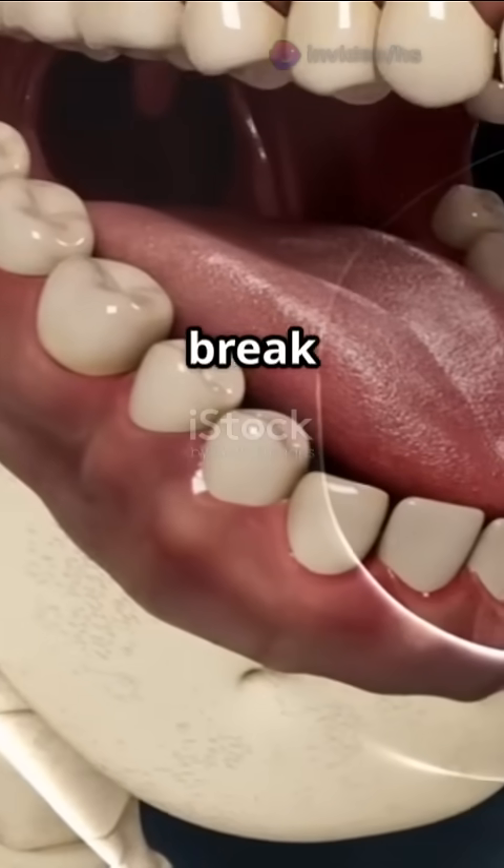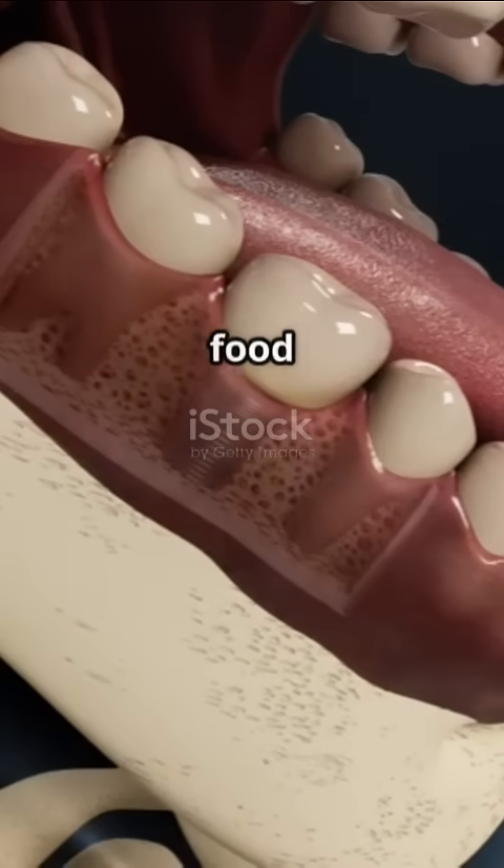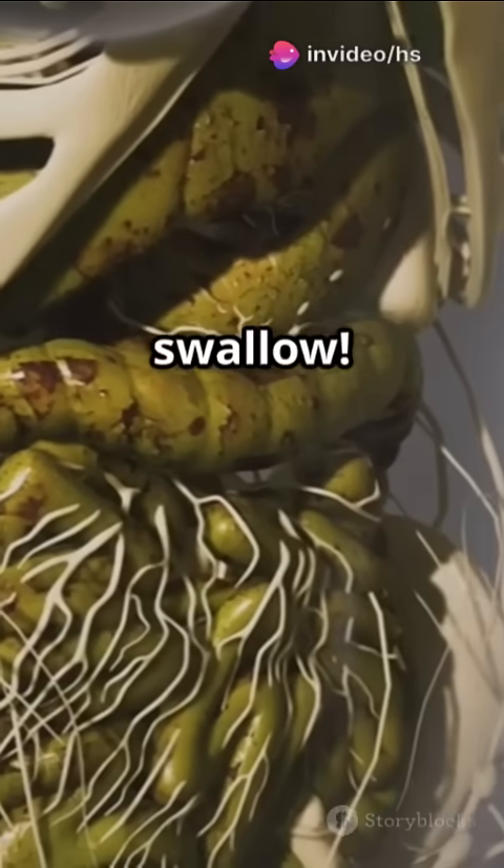First, as you take a bite, your teeth break the food into smaller pieces. Your saliva kicks in, mixing with the food to create a slippery concoction called bolus. This makes it easier to swallow.